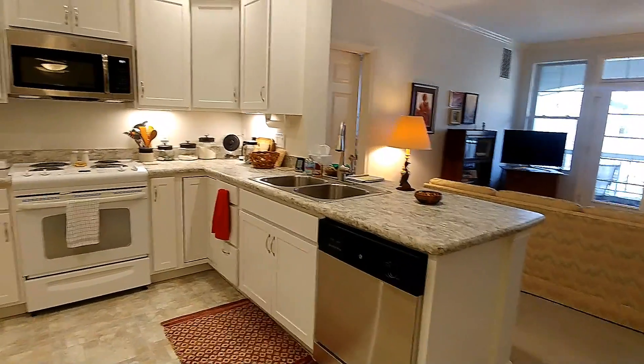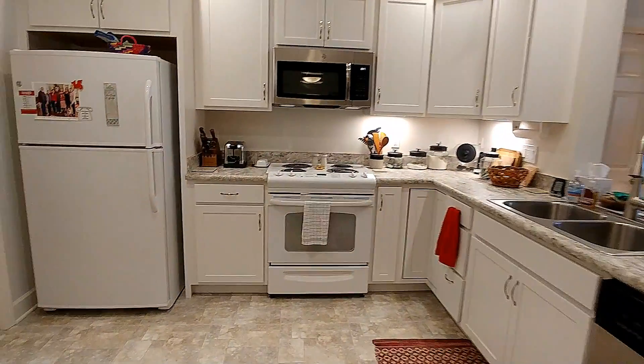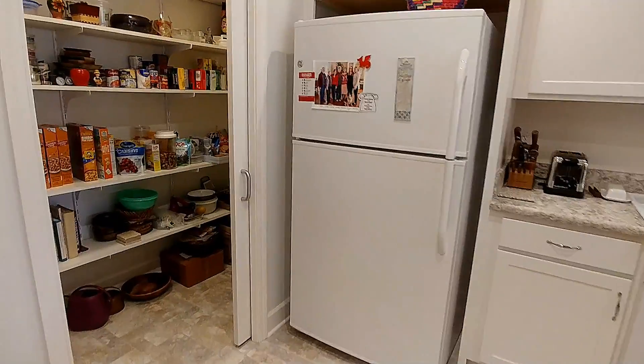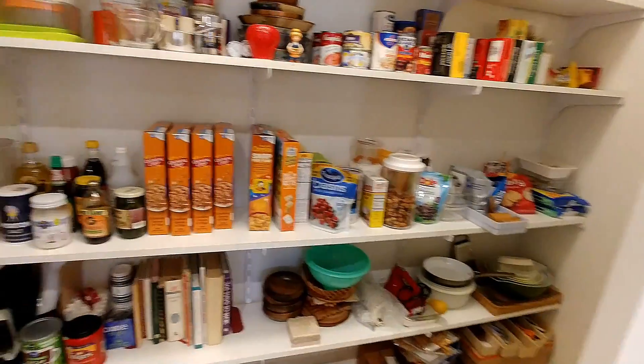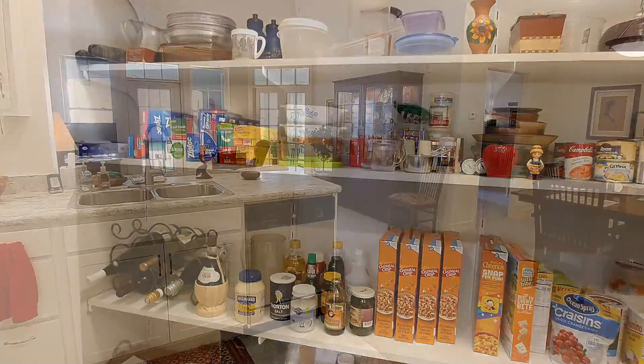All cabinets and appliances have been changed, with the exception of the refrigerator and range, which are being held up because of appliance shortages due to COVID. And we store our food here in the nicely arranged pantry, just off the kitchen.